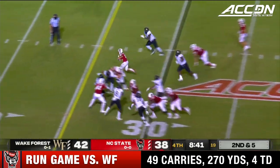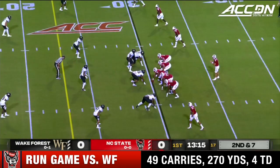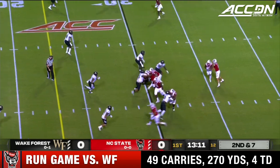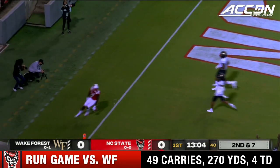Second down and five here for the Wolf Pack in their home opener, desperate for a win. A big hole opens up here for Houston, who is taken down from behind. Second down and seven. They're going to run it again — and that's going to be Bam Knight finding a big hole across the 10, and he is into the end zone!